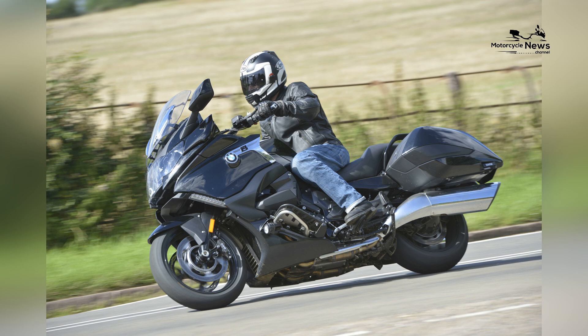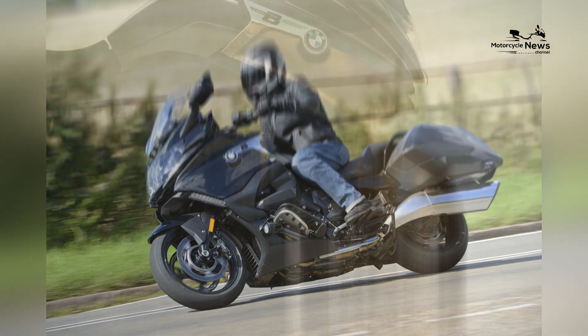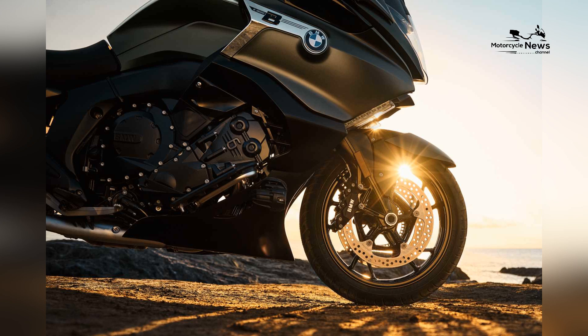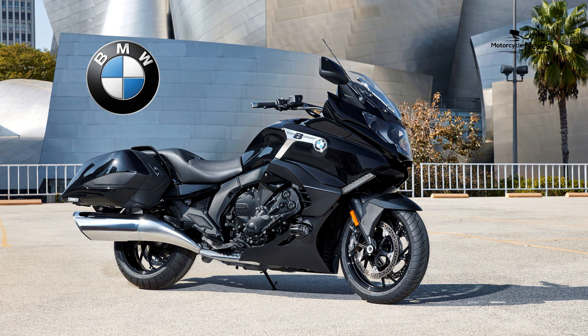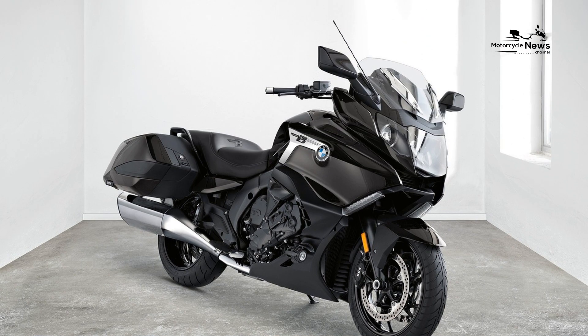The motorcycle features a spacious and ergonomic seat designed to provide maximum comfort and support for both rider and passenger during long hours in the saddle.